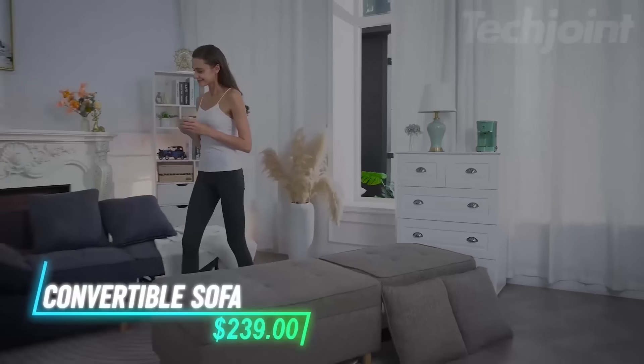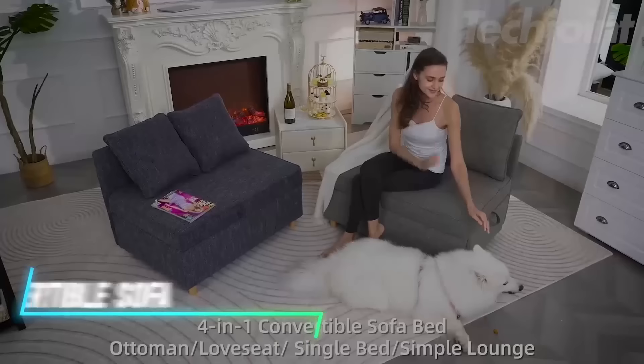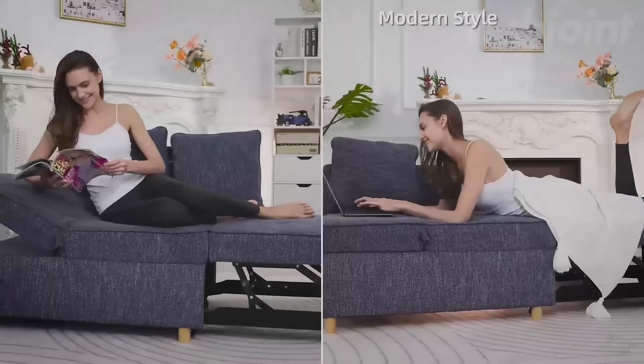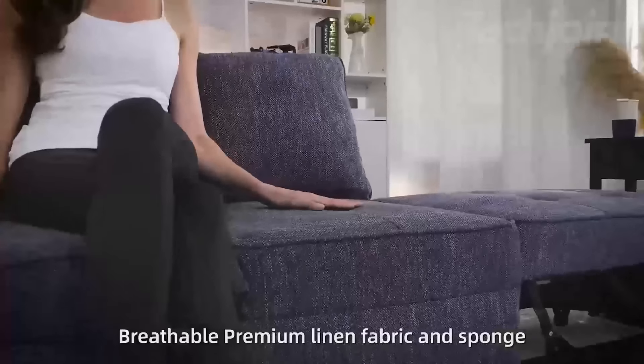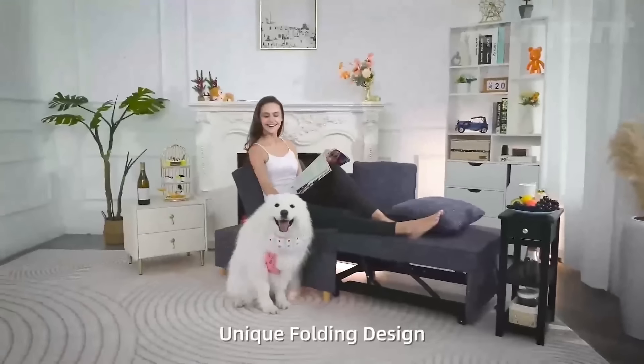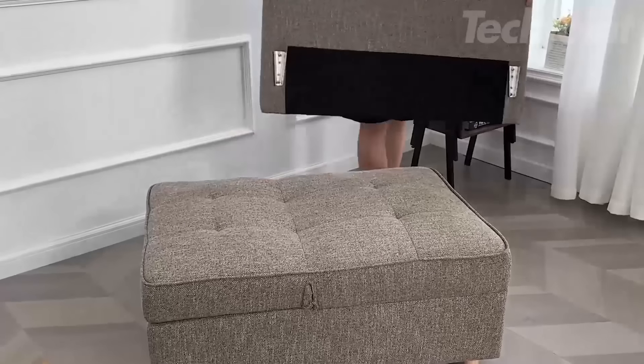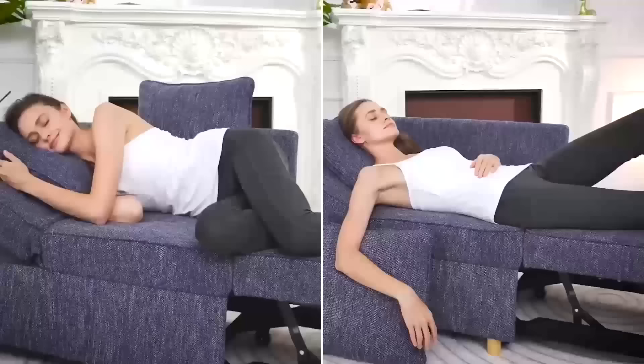This versatile sofa bed transforms into a small couch, chaise lounge, guest bed, or ottoman, making it ideal for compact spaces like apartments or dorms. The breathable linen fabric and sturdy metal frame provide durability and comfort. With five adjustable backrest positions and a removable side armrest, it adapts to your lounging or sleeping needs.